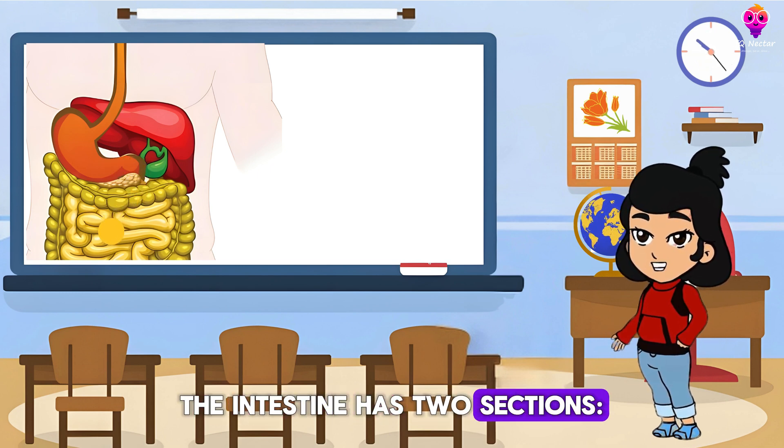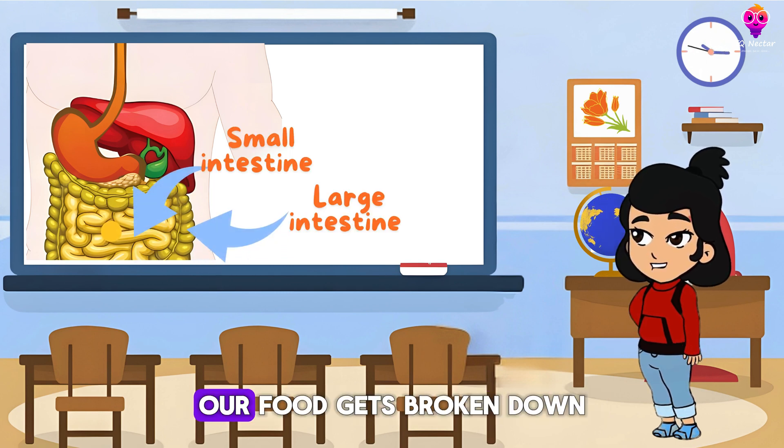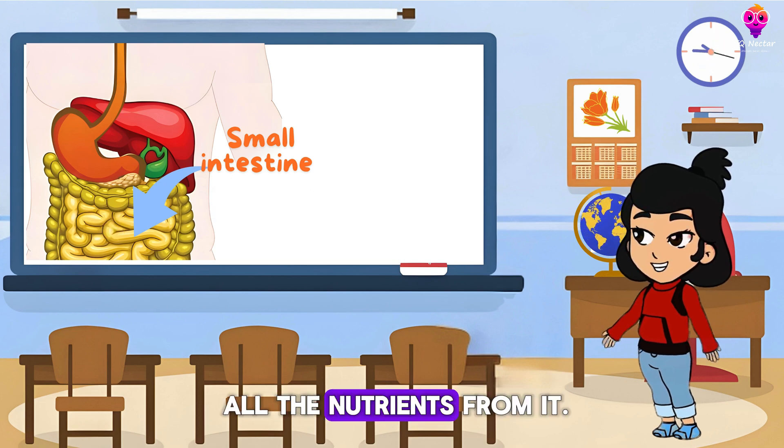The intestine has two sections: the small intestine and the large intestine. Our food gets broken down even more in the small intestine, and our body takes all the nutrients from it.